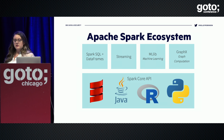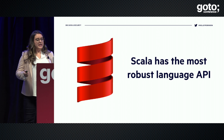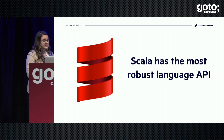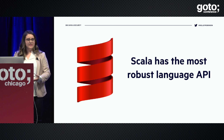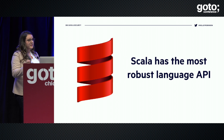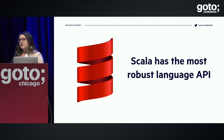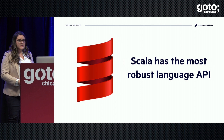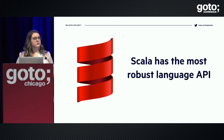Spark supports multiple languages including R and Python, but Scala still has the most robust language API. It's still faster when using RDDs, and it also supports things like strongly typed datasets that you're just not going to get in Python because Python doesn't have compile-time type checking. It's also almost all Scala under the hood for Spark, so if you need to dig into the source code, knowing Scala is a benefit. Additionally, a lot of new features released in Spark come first for Scala — you might have to wait to get them in Python.